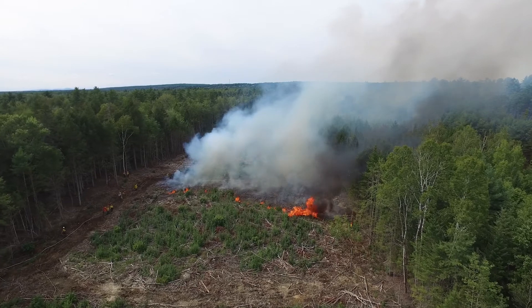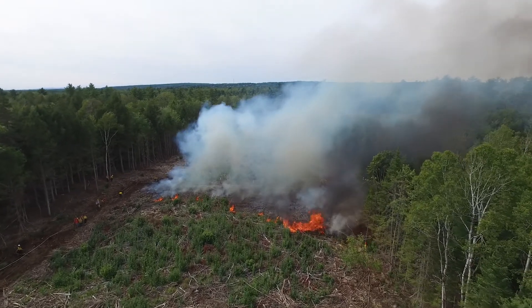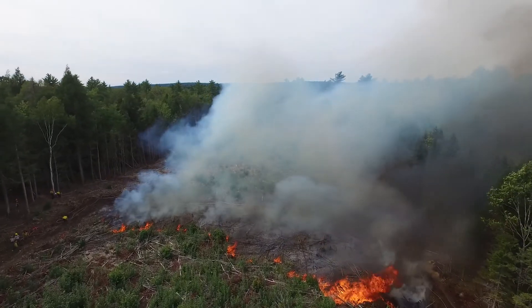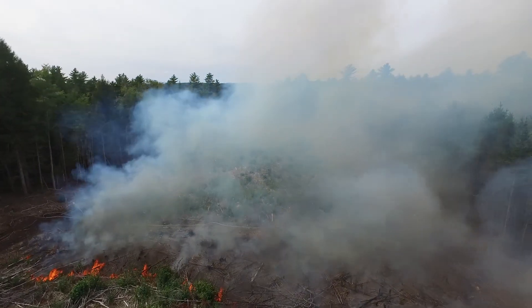The fire carried well and consumed up some of the smaller fuel types — ones in our 1-hour, 10-hour fuels, and some of the 100-hour fuels did fairly well.